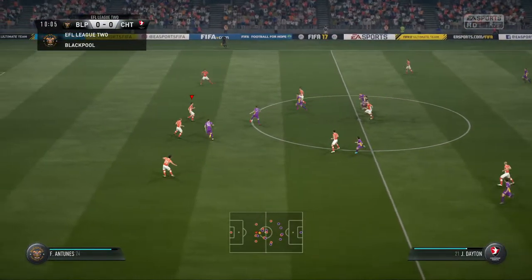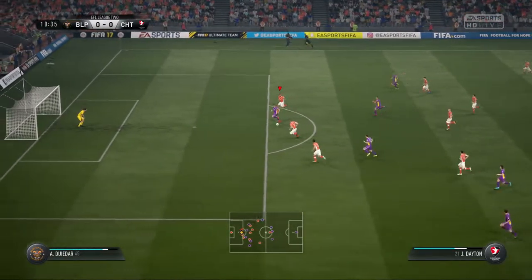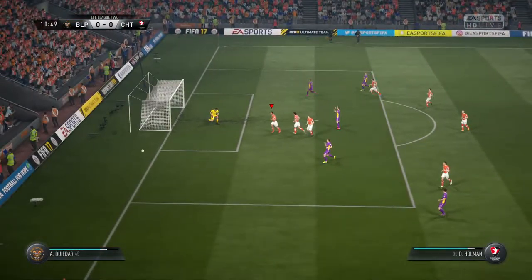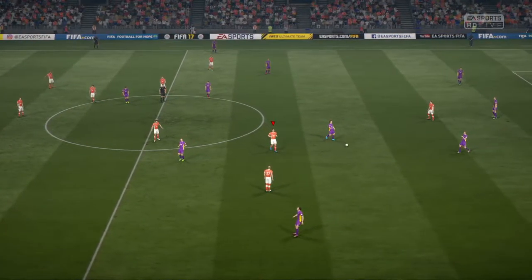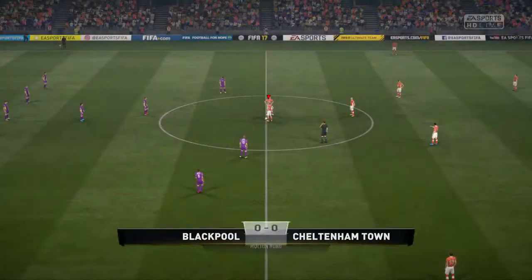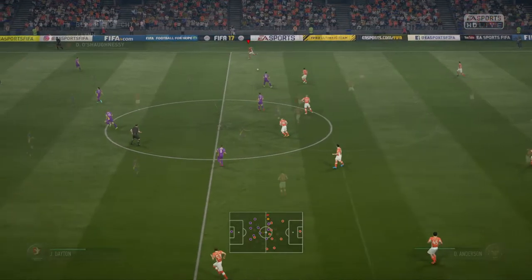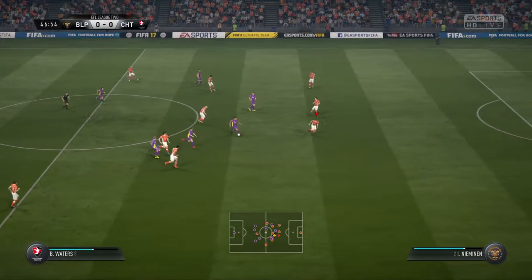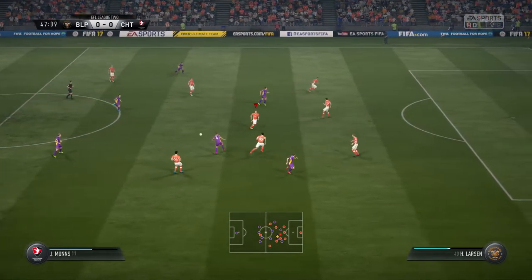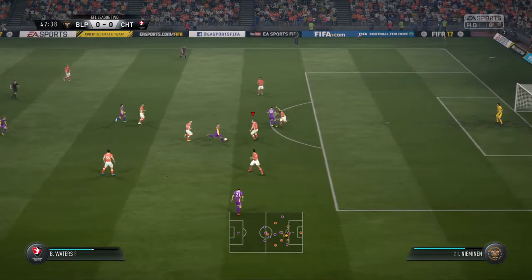We jump straight into the ninth minute — apologies if you heard that creaking from my seat. Cheltenham Town gets a chance and McNeal once again does what McNeal does. That was the one and only opportunity of the first half. We jump straight into the second half, but Cheltenham Town were in fact the better team. I didn't have very many opportunities; there were some but they were weak chances.